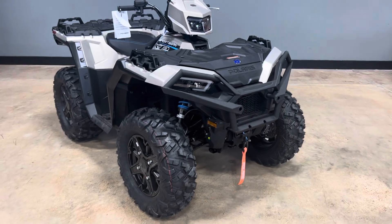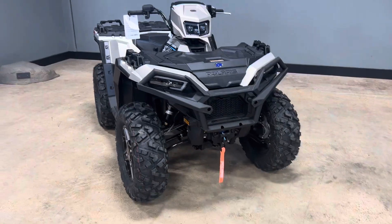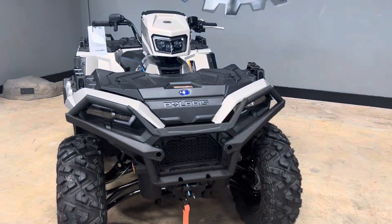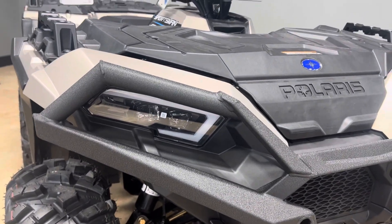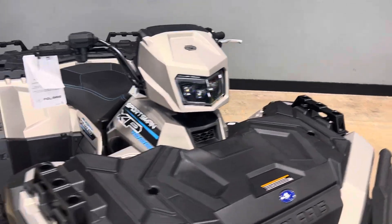As you can see in the front, this machine comes equipped with a Polaris 2500 pound winch with a synthetic rope. It's got your arched A-arms down below there. It also comes with this bumper, and these are going to be LED lights on the bottom with the daytime running light on the outline — looks really nice.